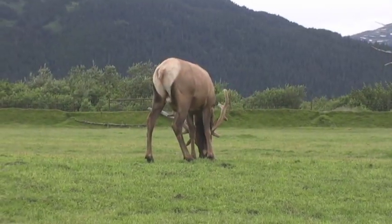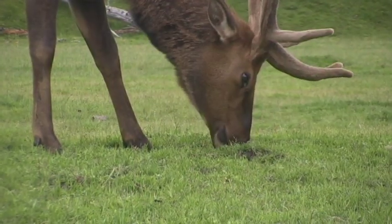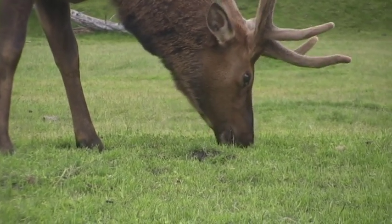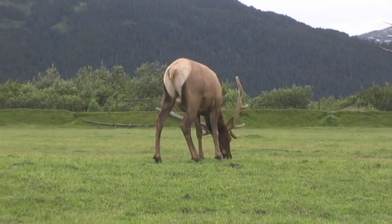The first animal we introduced ourselves to was this big guy eating grass — the elk. A male like this can average about 800 pounds, and its antlers can reach 4 feet across. We had seen wild elk just last year on Safari Yellowstone, and Alaska only has a few small populations of elk on some of its islands way down south.